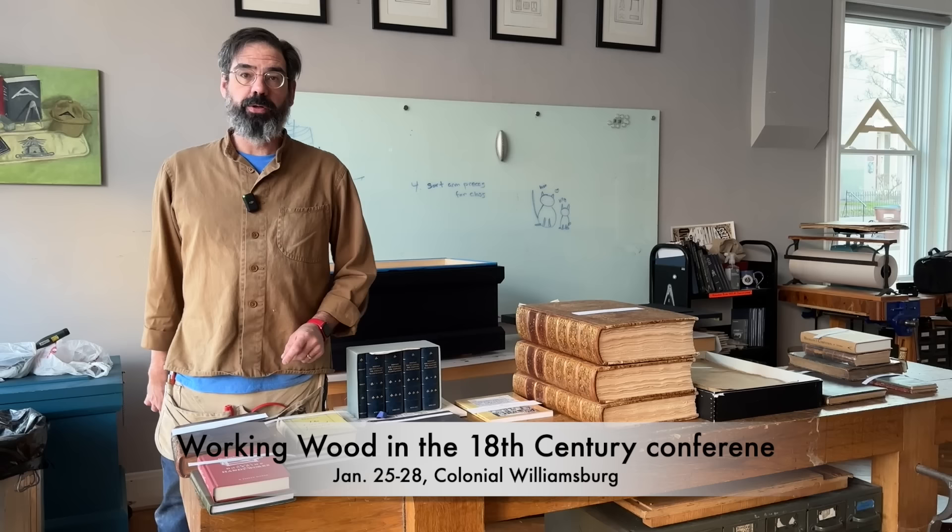I'm getting ready for my talk at Colonial Williamsburg later this month, and it is about the history of woodworking books. I'm working on a thesis which I will present there, but I thought you might like to see a timeline of woodworking books — how they started and how they developed over the last few centuries.